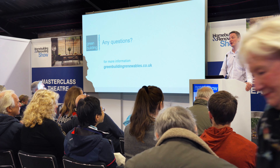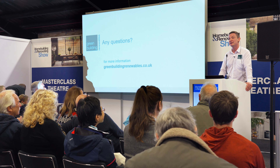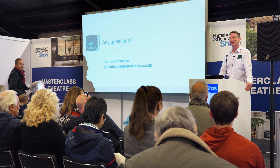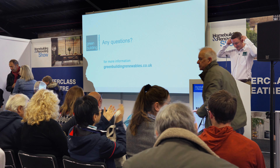If anybody wants to chat further, we're at stand C290 — come and see us there and I'll be happy to chat in detail. Thank you very much.